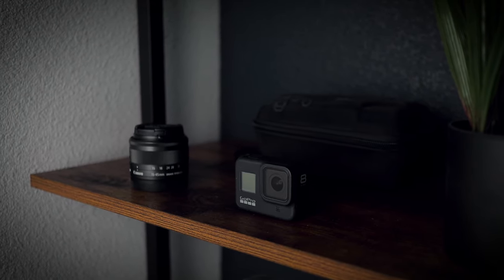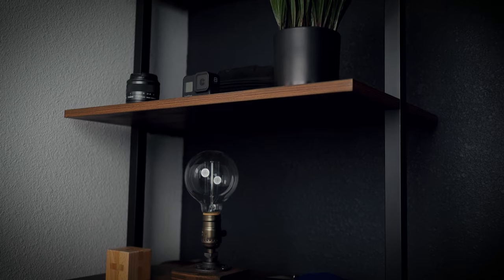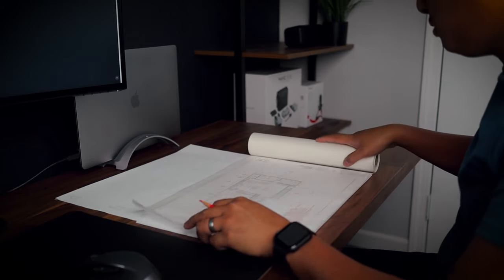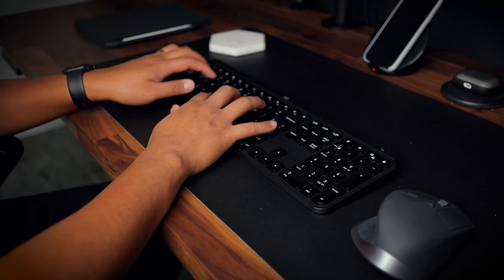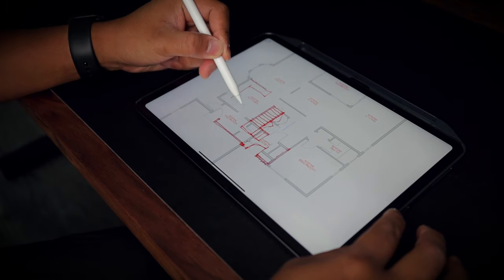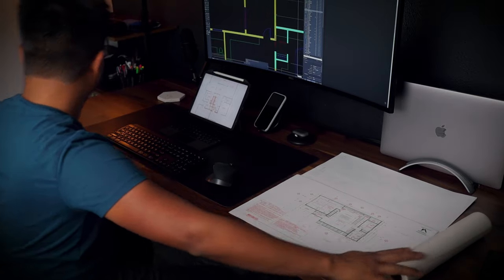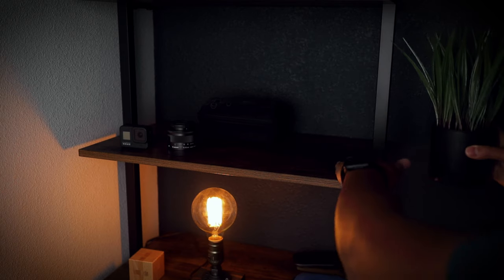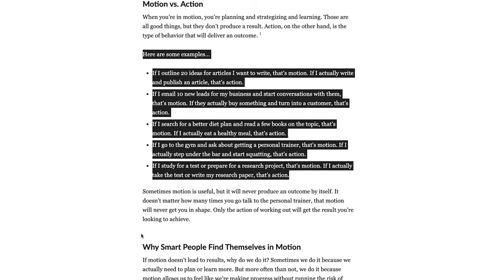Ever since I was a teenager, I've been so interested in improving the space that I am in. I would rearrange my room quite a bit, and you can see a glimpse of that by simply watching my old videos. I believe that creating an environment that breeds creativity and encourages work is important, but sometimes this can cause you to be distracted from the real work that needs to be done. James Clear defines this as action versus motion. A lot of us get caught up in the paralysis by analysis cycle, and sometimes planning can be a form of procrastination.